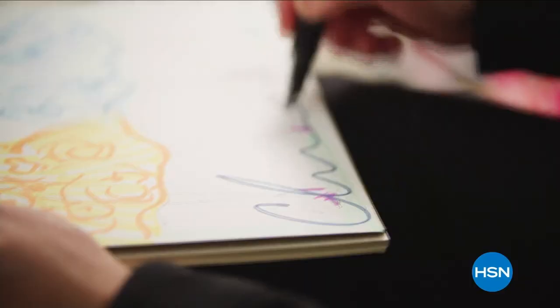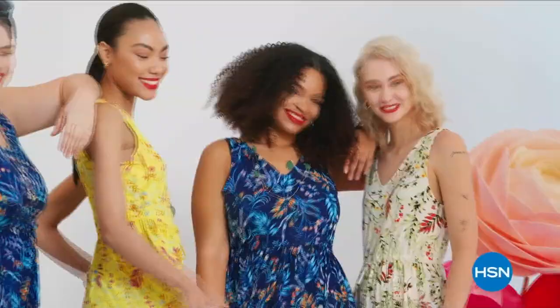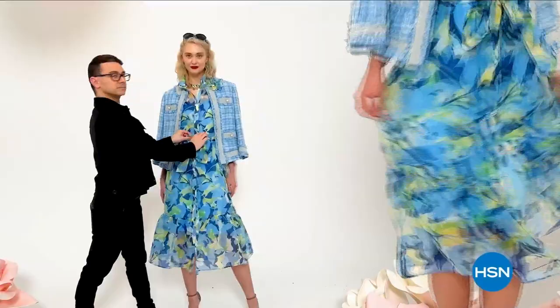I'm Christian Siriano, a fashion designer. I really wanted to bring something whimsical with a little bit of fantasy and fashion to HSN, but still very wearable and beautiful. I've designed and dressed first ladies, fashion icons, and movie stars, and now I get to design for you. Only at HSN and hsn.com.